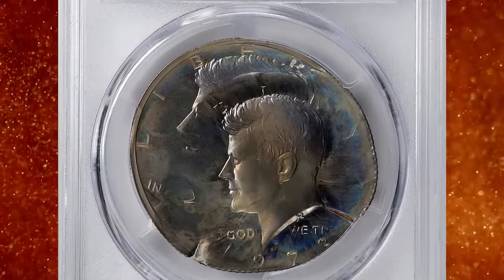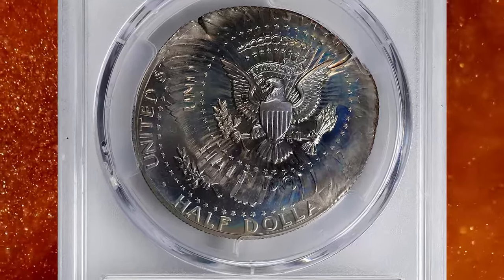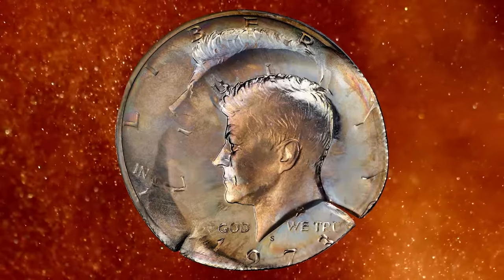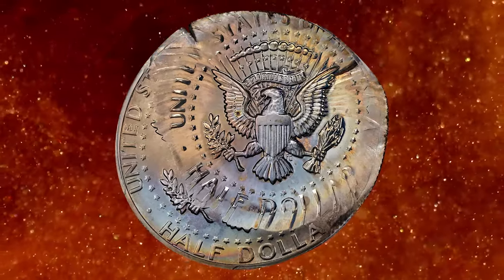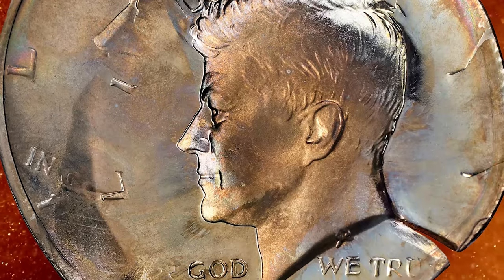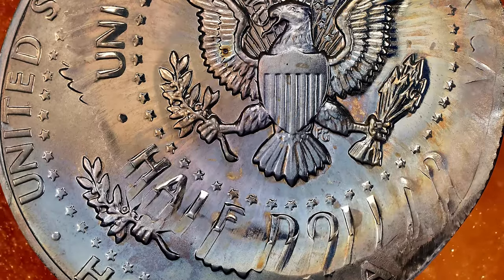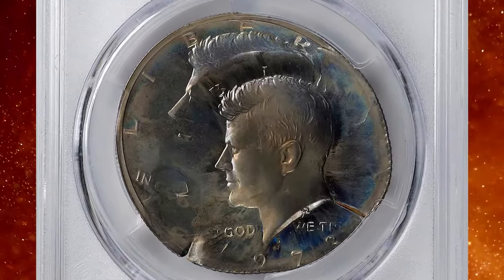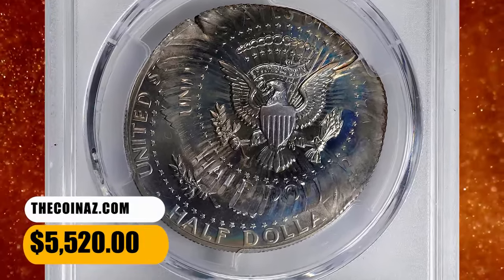Number 4: Double struck 1973-S Kennedy half dollar — a visually stunning and exceedingly rare error coin. According to Stacks Bowers, this piece was struck once properly in collar, then failed to fully eject from the press and received a second impression 30% off center at 4–5 o'clock, rotated approximately 45 degrees counterclockwise relative to the first strike. Edge reeding is also associated with this second strike. The second impression received equal force on both sides and has completely effaced those areas of the first strike which it overlays. It sold for $5,520 on November 16, 2023.